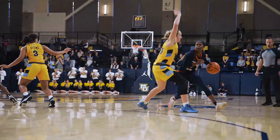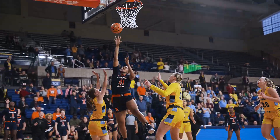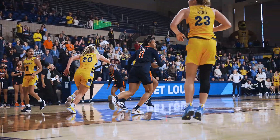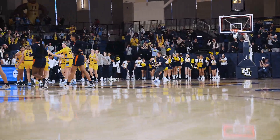Comes left, screen from Rhodes. Here's Bostic, lob pass to Hobby underneath, layup is in. Loses the handle to the backcourt. Desperation shot is no good, and that'll do it.